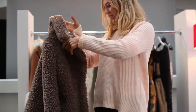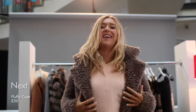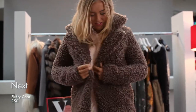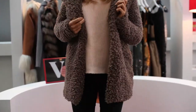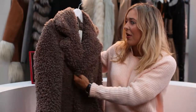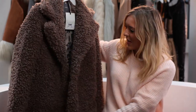Every single year for Christmas my mum gets me loads of Next pyjamas and stuff, and last year I actually got a onesie that was kind of this material, and now they do it in coat form. So I think this is kind of like a teddy style — kind of like a big shaggy dog. This is like the perfect kind of New Year's Day walk-with-the-family coat to keep you really warm.